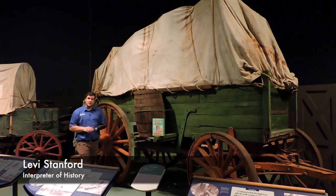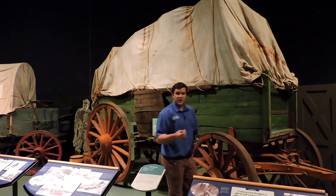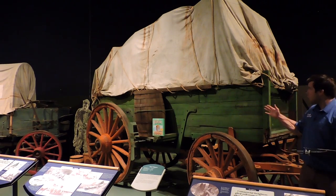Here at the Remington Carriage Museum in Cardston, Alberta, Canada, we have on display what is considered to be one of the ancestors to the semi-trailer, and that is the bull wagon.